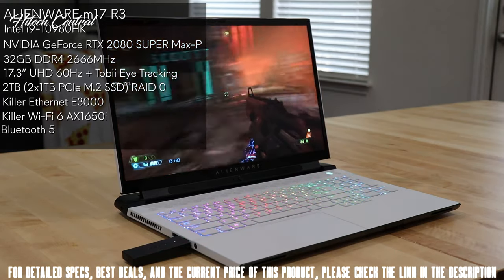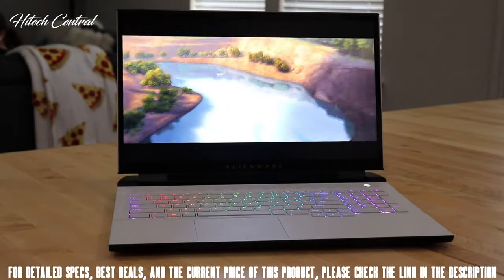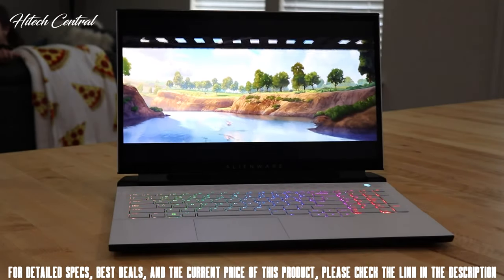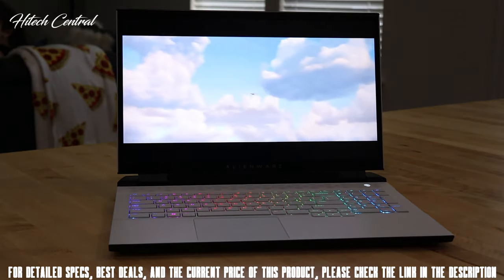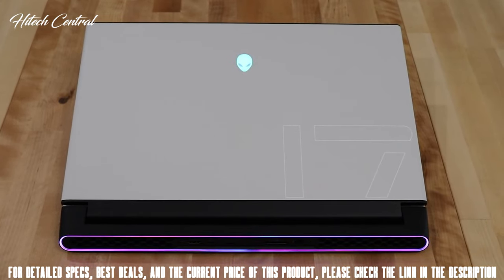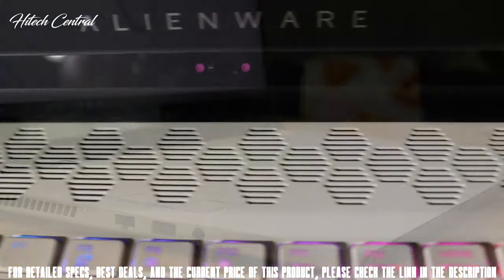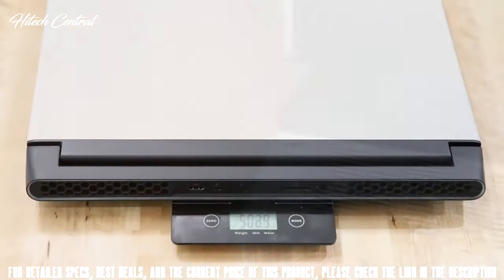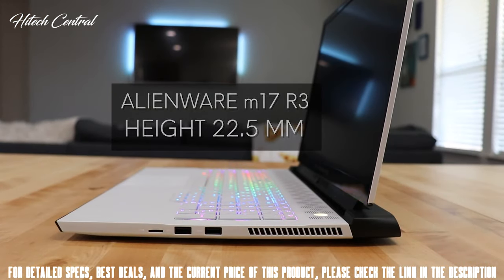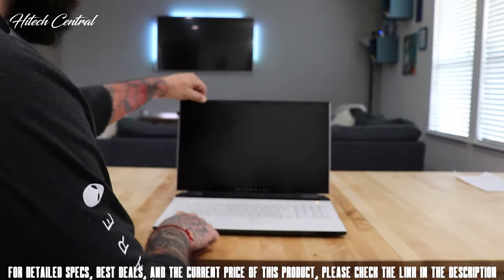For network connectivity, it's got Killer Ethernet, Wi-Fi 6, and Bluetooth 5. There are also display options including the standard FHD model with 1080p, 144Hz, and 300Hz choices. On the Lunar Light Magnesium Alloy exterior lid, we have the Alienware AlienHead RGB logo and branded 17 with the Legend ID design. The interior features a Lunar Light finish and custom hex cooling vents. The M17 R3 weighs in at roughly 5 pounds with a height of 22.5mm, zero screen flex, and some of the most solid hinges available.